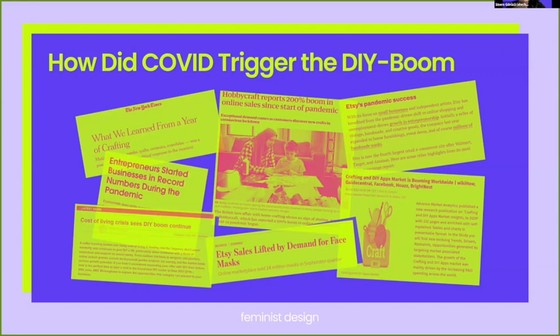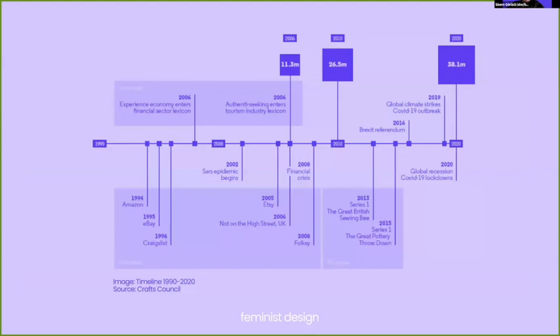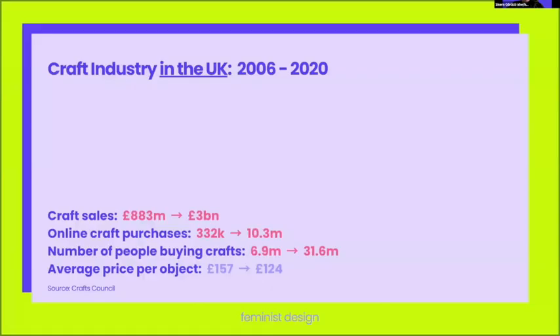In that period, both material suppliers and craft e-commerce platforms experienced record-level interest. In parallel, the UK has been experiencing a recognizable peak in both production and consumption of craft products — looking into the stats, we see UK-wide craft sales skyrocket along with craft buyers and online purchases, making craft a mainstream industry again.